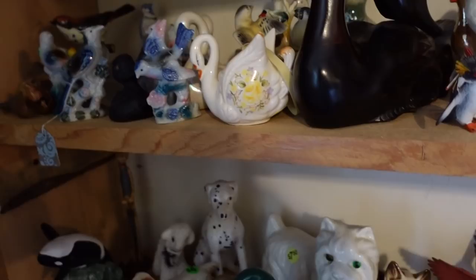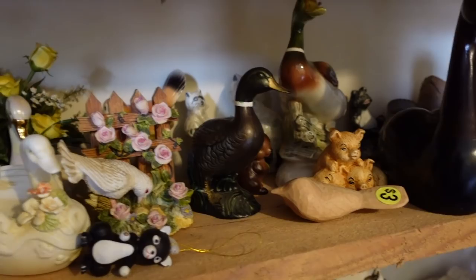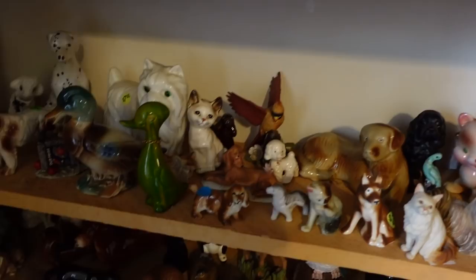This duck is fantastic but he's missing his eyeballs — he would have had jeweled eyes. I'm literally hugging my camera here. I do like these two wooden ducks and I think I'm going to grab those because the price is right. She is willing to bundle, so when we get everything up front we'll probably get a bundled price, which is amazing.